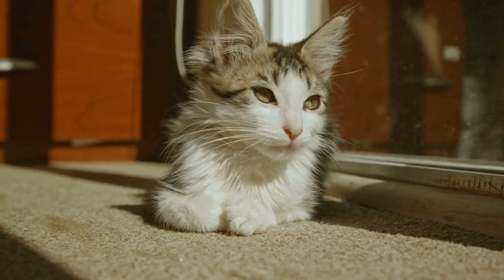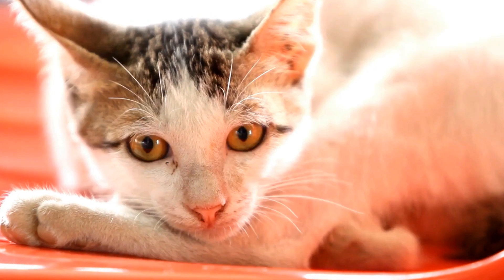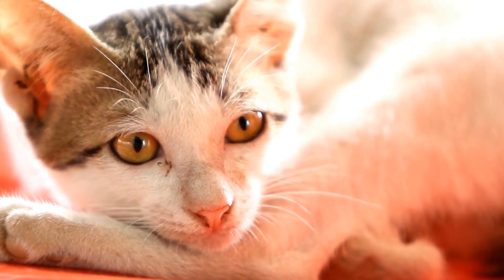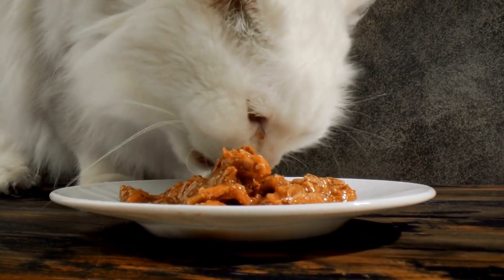Five: fractured teeth. Kittens are prone to accidents or injuries that can result in fractured teeth. Fractured teeth can cause pain, difficulty eating, and potential infection. Treatment options for fractured teeth include bonding, crowns, or, in severe cases, tooth extraction.